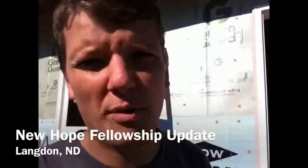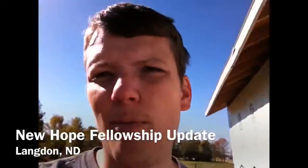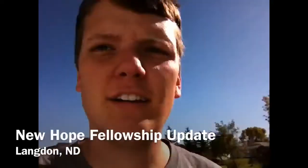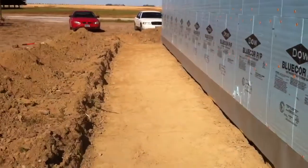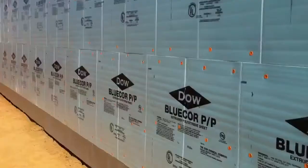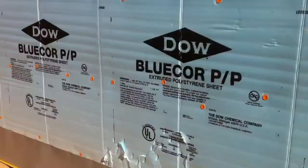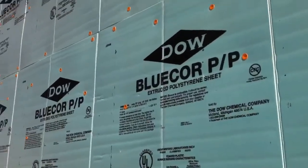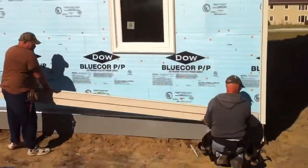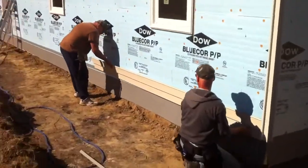We are back at the church New Hope Fellowship. We've got some stuff done here and we're raring to go. We've got a trench dug so we can put our insulation down to avoid frost. We started putting the insulation up alongside the building as well. We've got three panels on this west side here. This is our first piece of siding going up — steel siding, brought to you by Langen Building Center.